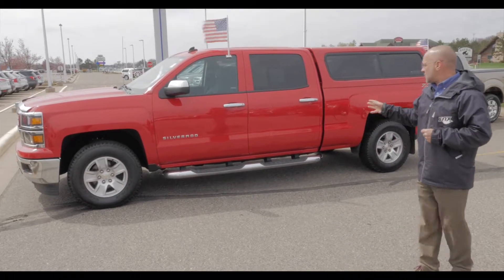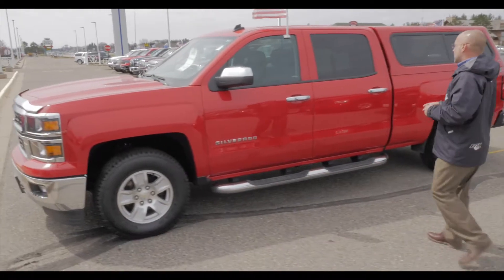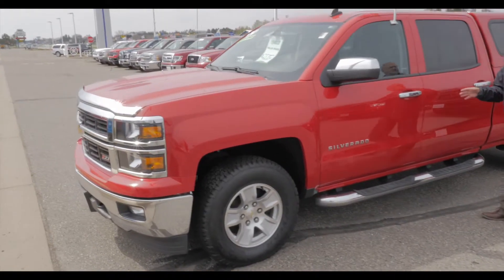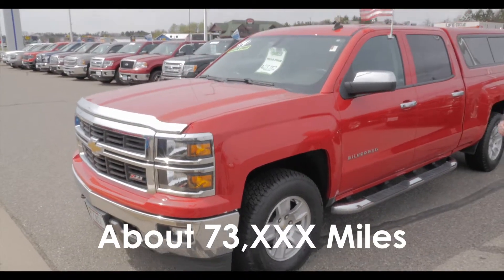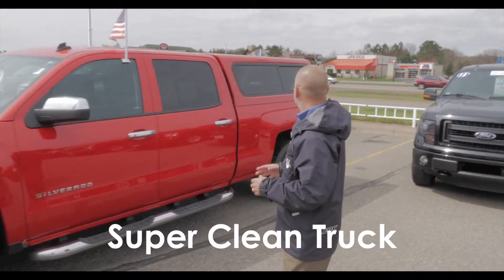Right here, what we've got — this one right here — this is a 2014 Chevy Silverado. And this truck right here has about 73,000 miles on it. So it's got a few miles, but it is absolutely impeccable. Just a super, super clean truck.